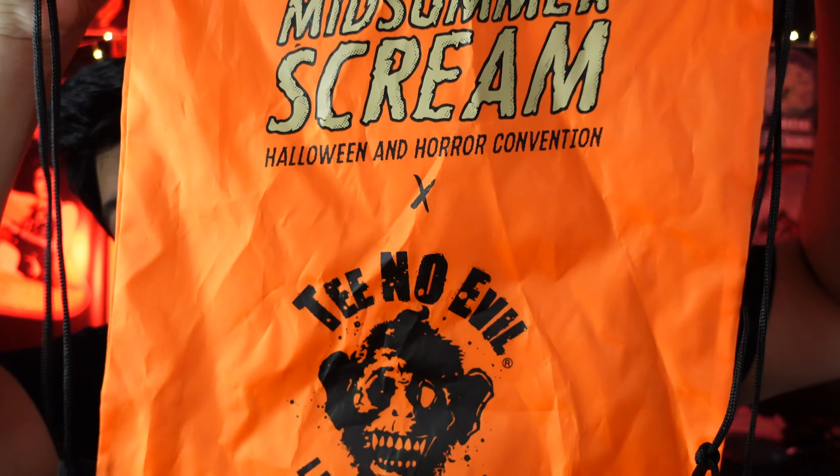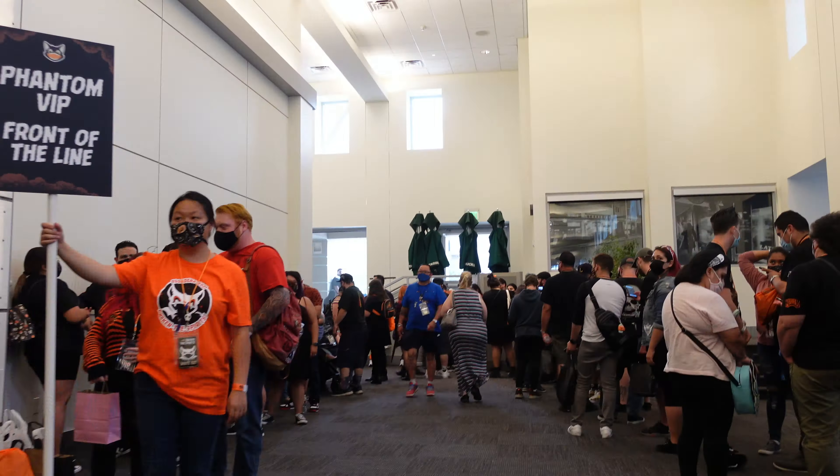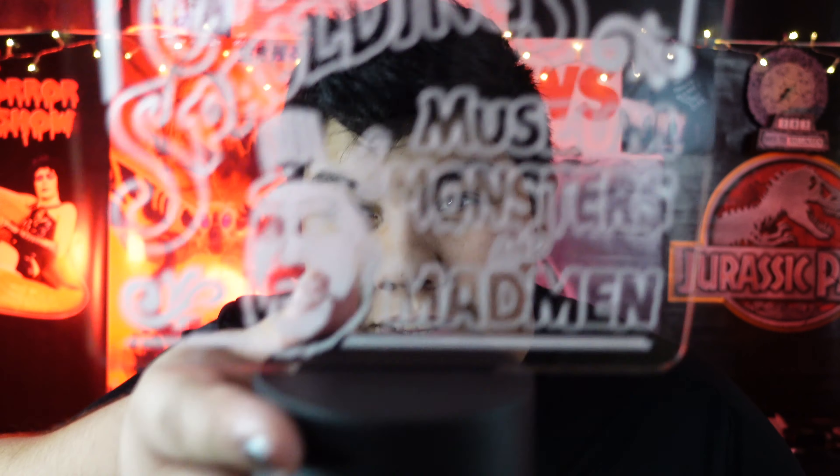The next thing we got is this really cool bag — a Midsommar Scream collaboration with Tino Evil. They put it out just for Midsommar Scream attendees and we actually got it for free. It was completely free. We both got one. They were only giving them out on Saturday, but as soon as you got out of the panels, they would literally just hand it to you, and it was awesome.